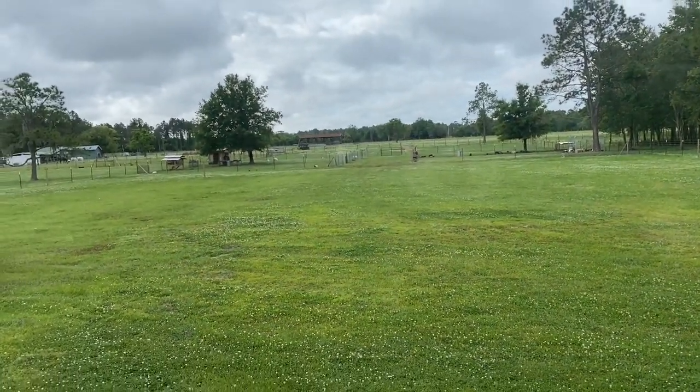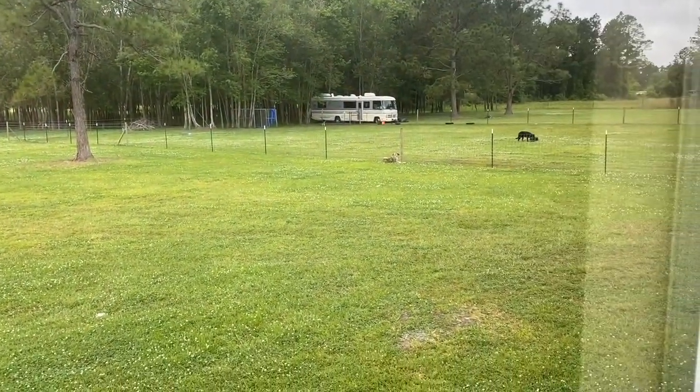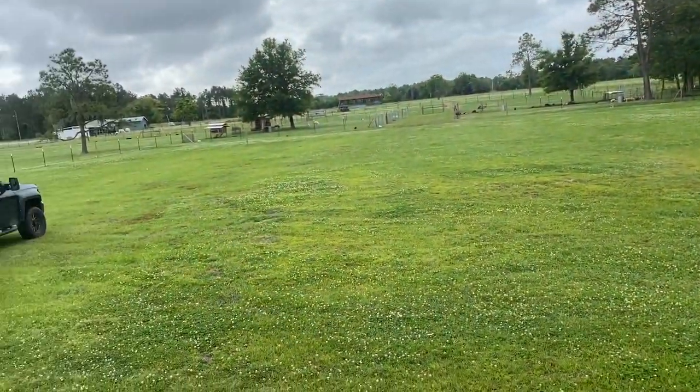Let's see outside — it looks like it's going to rain, it's very gloomy. It was raining earlier too. Look at all the animals — some babies! And that's our RV, you guys. We'll be staying there for a little bit longer.